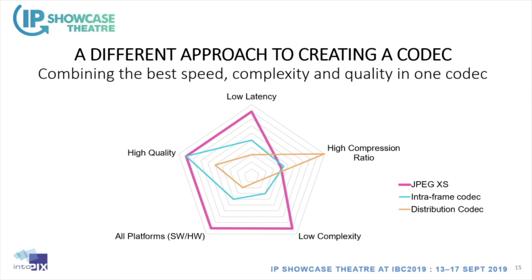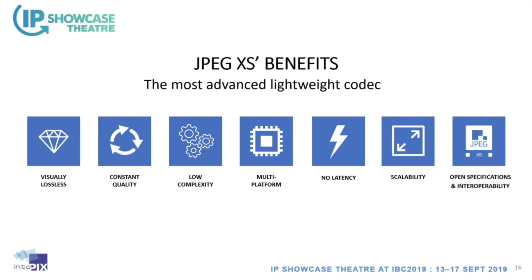In a nutshell, these are the main benefits of JPEG XS: visually lossless quality, constant quality for production workflows, low complexity, being a multi-platform codec, low latency, scalability, and — very importantly for our industry — open specifications for interoperability.